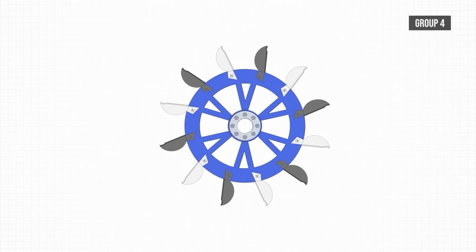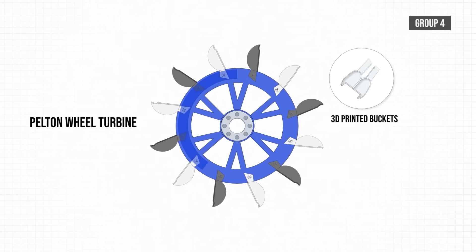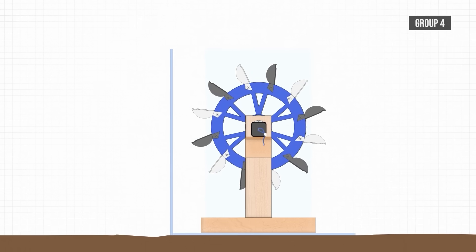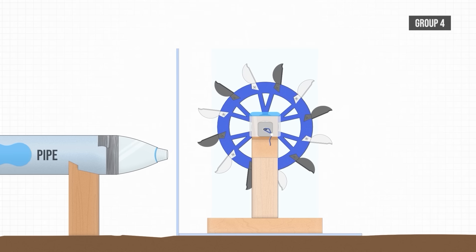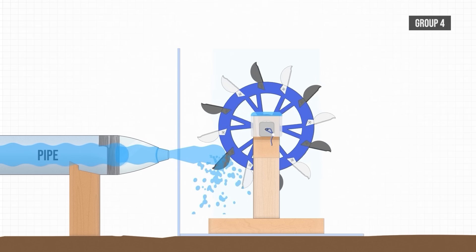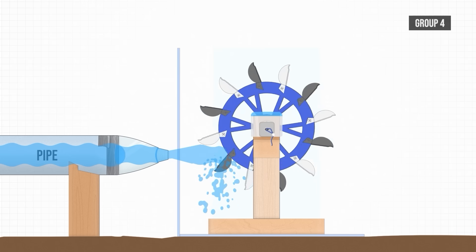Okay, enough of the past — let's see what the next group were planning. Group four are also planning to create a Pelton wheel turbine using 3D printed buckets attached in a circular formation. They are planning to directly attach the shaft to the generator without any additional gearing, and it will all be kept safe inside a sandwich box. The water will come in from a pipe collecting water upstream, directing a jet of water at the turbine using a nozzle.